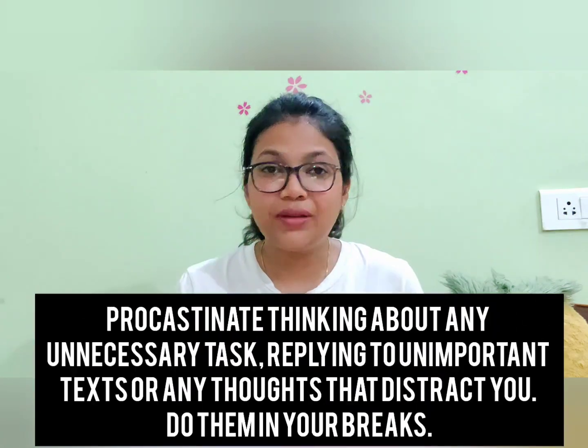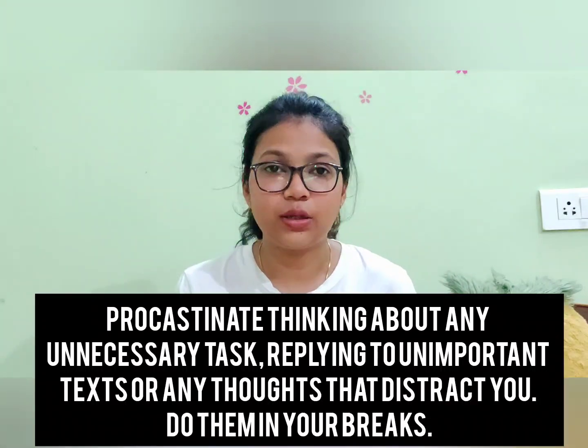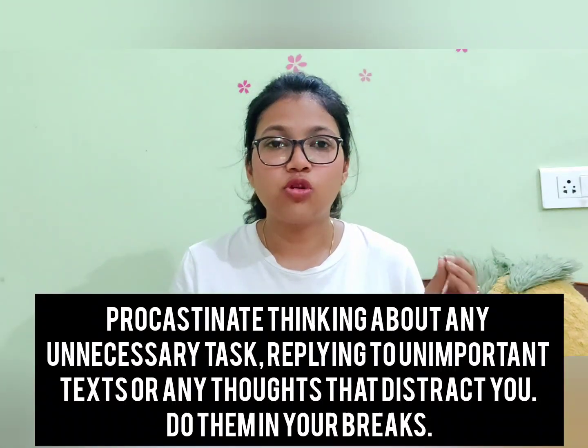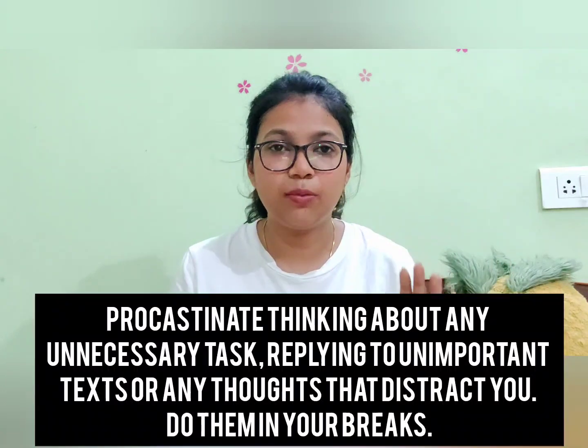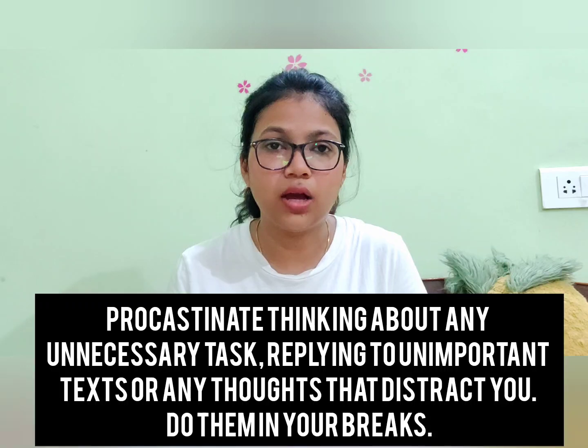Now the point I was leading to: most of us consider procrastination a negative word, but you need to know how and when to procrastinate strategically. You should procrastinate distracting thoughts. Whatever that thought is, tell it to be calm — right now I'm running my Pomodoro, I will focus for these 30 minutes, and I'll think about that during the 5-minute break. Any calls or important matters, procrastinate them for this duration. I will not deal with that stuff right now.